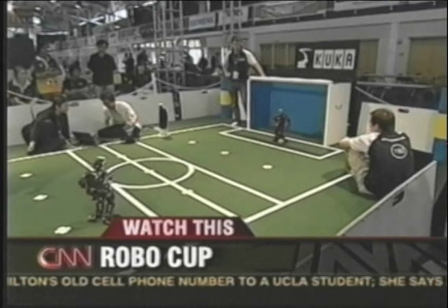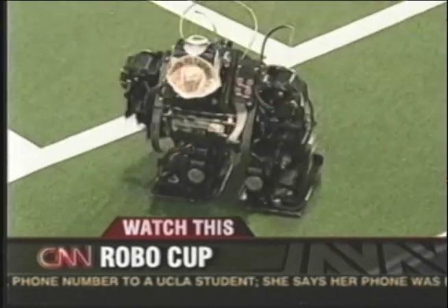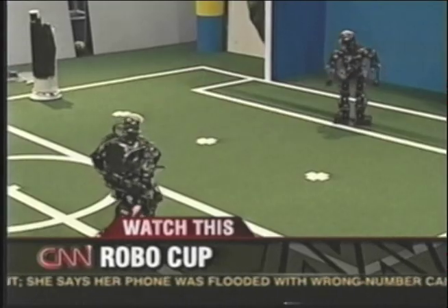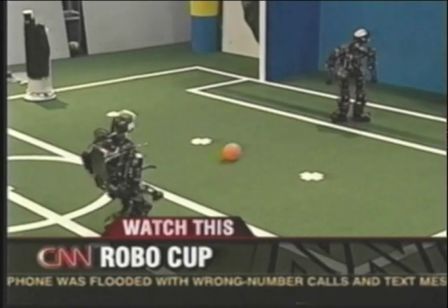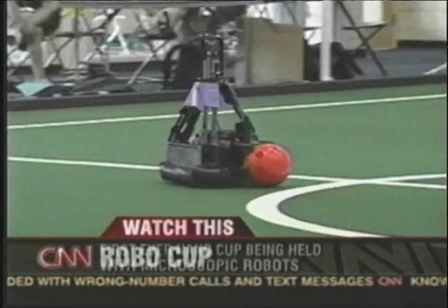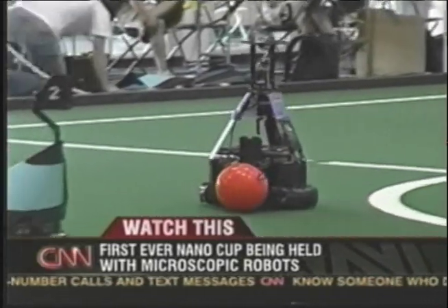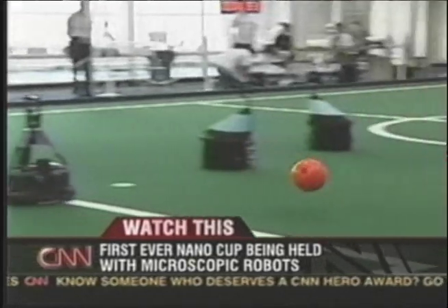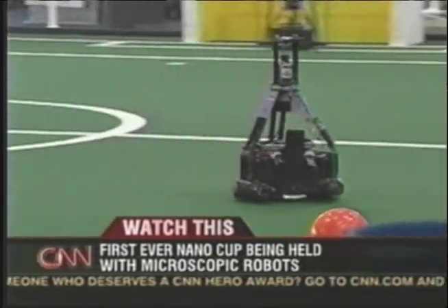Most of the robots we've been seeing here have been playing soccer. How does soccer relate to the advances in robotics in general? Suppose we had a humanoid robot that could play soccer with a human. People might say that's frivolous, but if a robot can do that, it can do so many, many other things in our world.